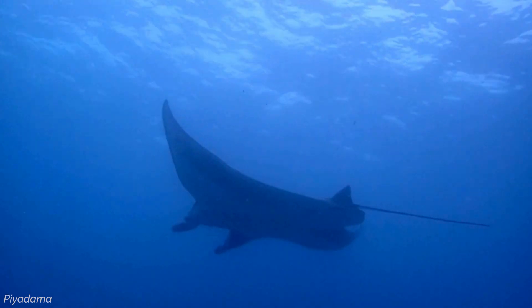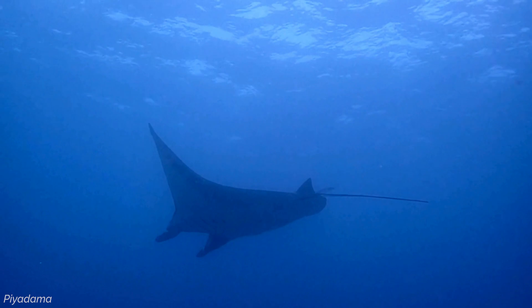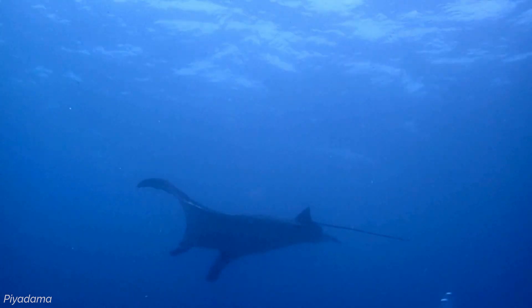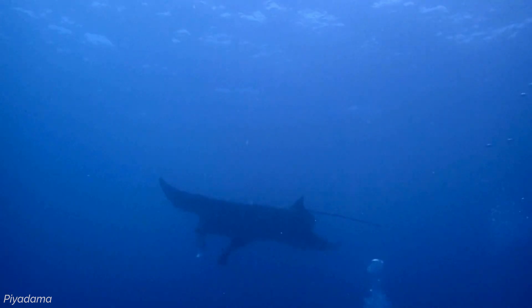Manta rays are capable of long-distance migrations, with many populations travelling across national boundaries. Their migrations often follow seasonal shifts in water temperature and food availability, making them frequent visitors to areas with nutrient-rich waters. Certain locations, such as the Maldives, Indonesia, Hawaii, Australia and Mexico, are known hotspots for manta ray sightings, and these regions are particularly important for manta-based ecotourism.